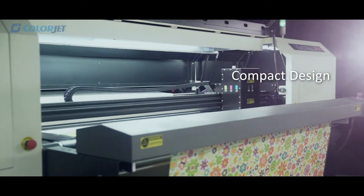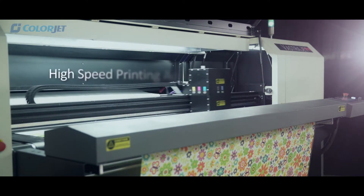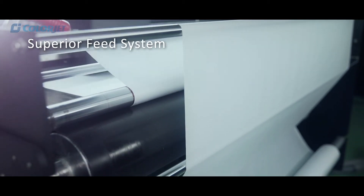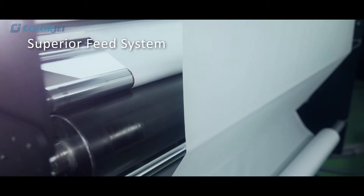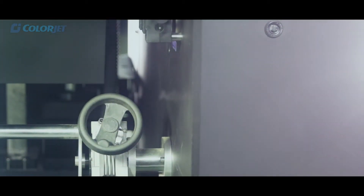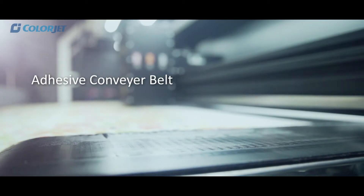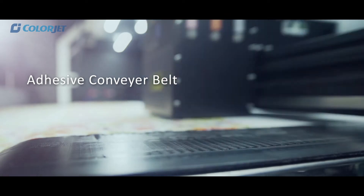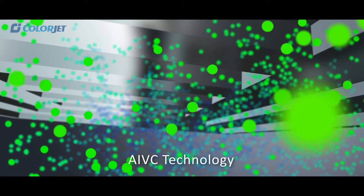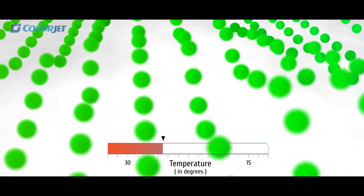Its compact and modular design enables a small installation footprint and supports high-speed printing accuracy. It also has a superior feed system with features like the advanced take-up system, tension system, and adhesive conveyor belt which removes wrinkles and keeps the fabric straight.